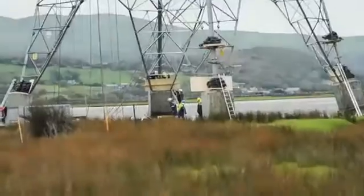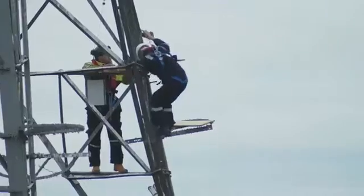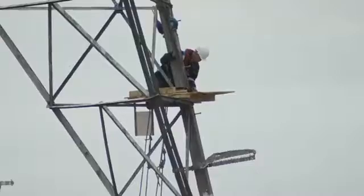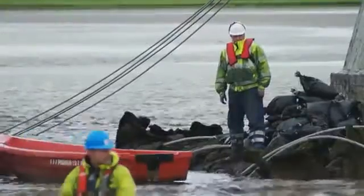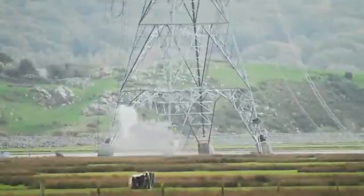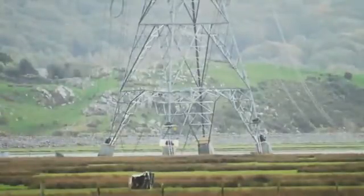How to take it down is actually an engineering challenge in itself, because it wasn't necessarily a stable structure for us to put overhead linesmen to climb up and remove it bar by bar, which is how we would traditionally do it. So we decided the safest way was to demolish it with explosives, and we were able to do it in a very safe and responsible way. Four, three, two, one...